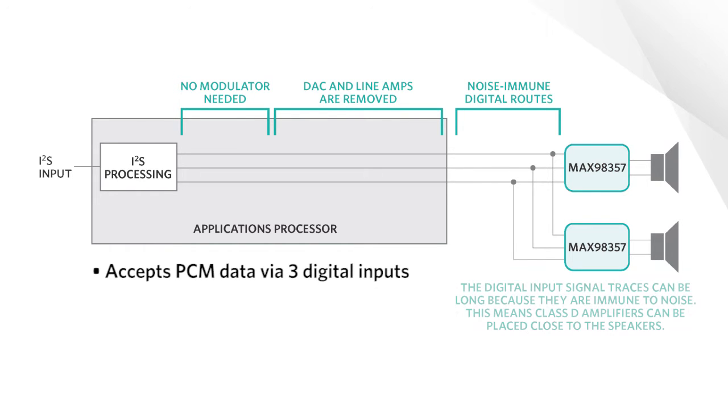The digital audio input allows it to be placed close to the speaker, reducing losses in the high-power analog traces. Because the digital input signals are immune from unwanted noise that can couple into the input traces, noise such as 217 Hz GSM buzz is eliminated.